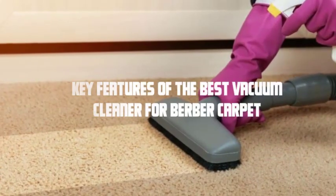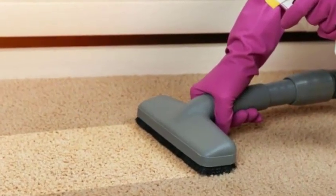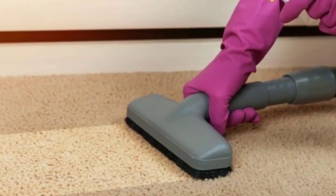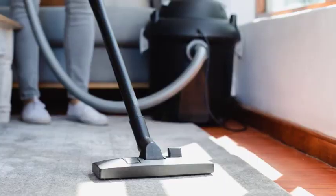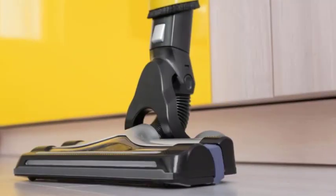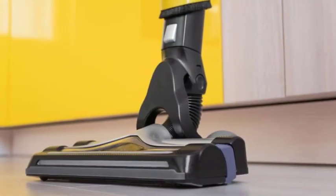Key features of the best vacuum cleaner for berber carpet. The first feature to consider is adjustable suction power. Berber carpets have tightly woven loops, and high suction power can pull on these loops, causing damage. Look for a vacuum cleaner that allows you to adjust the suction level to a more gentle setting.